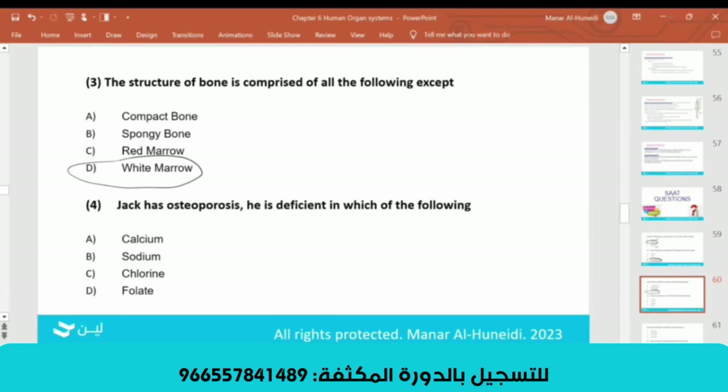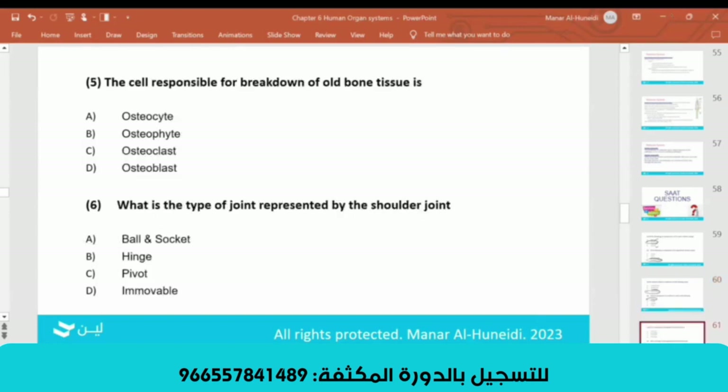Jack has osteoporosis — he is deficient in calcium. Calcium is good for your bones. The cell responsible for bone breakdown is the osteoclast — 'clast' means breakdown. Osteoblast is for building. The answer is C, osteoclast.